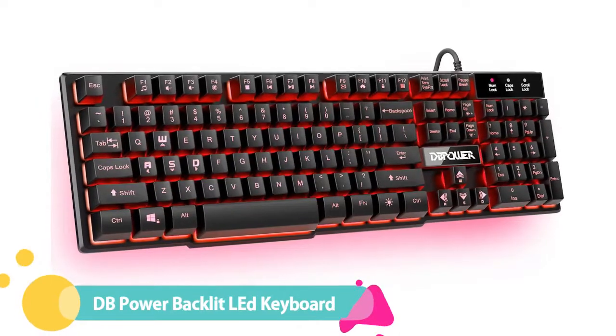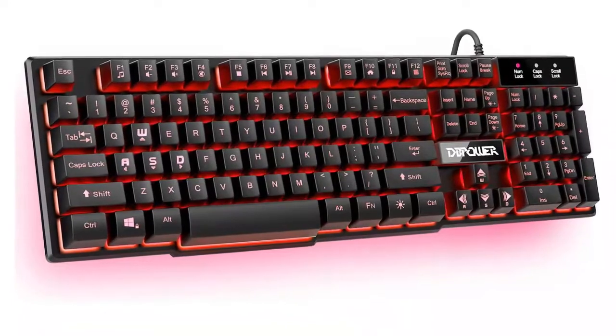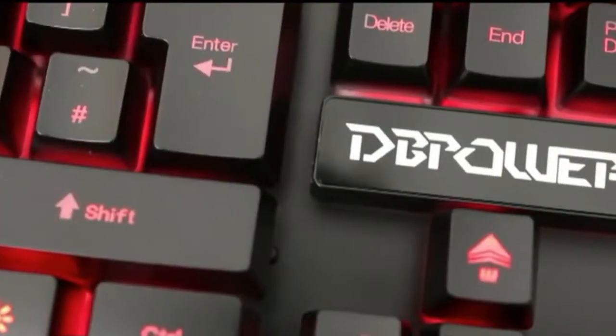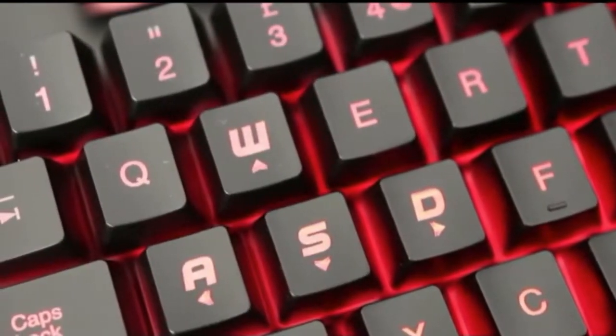Number 5: DB Power Backlit LED Gaming Keyboard. The construction and weight of the DB Power keyboard was like a dream come true out of the package. It hit all the right notes with excellent rubber stands and traction pads along the bottom, as well as a high quality tangle-free braided USB cable. We were wondering what the catch was, then we found out.